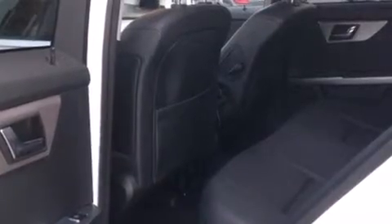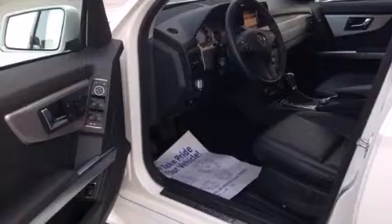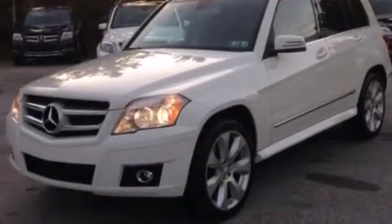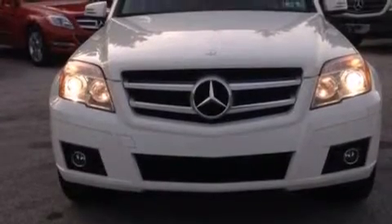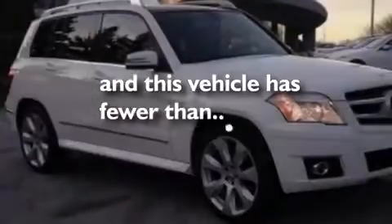The following features are also included: the appearance package, the memory package, cruise control, a leather-wrapped steering wheel, front-side impact airbags, air conditioning with automatic climate control, a split folding rear seat, a home link feature, a rear window defroster, and this vehicle has less than 58,000 miles.